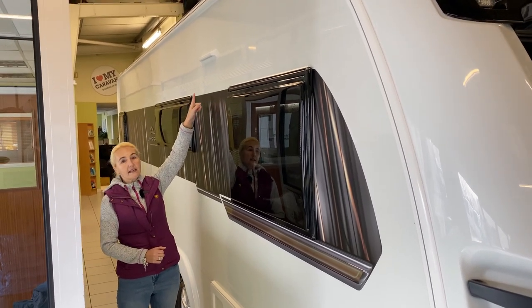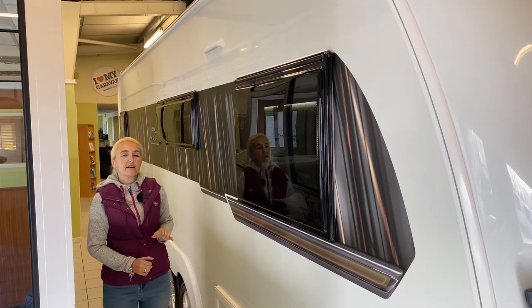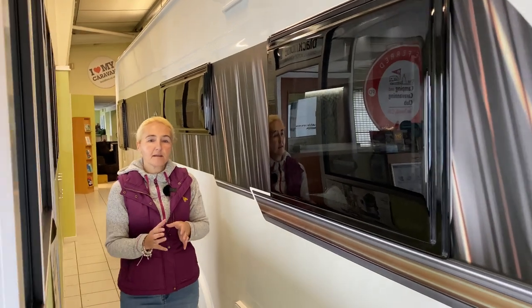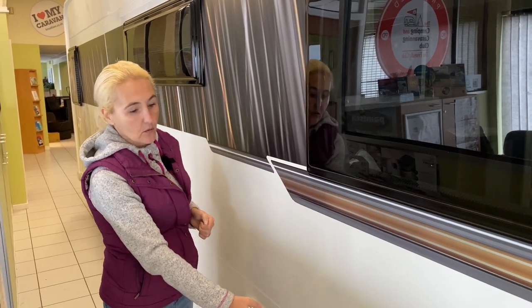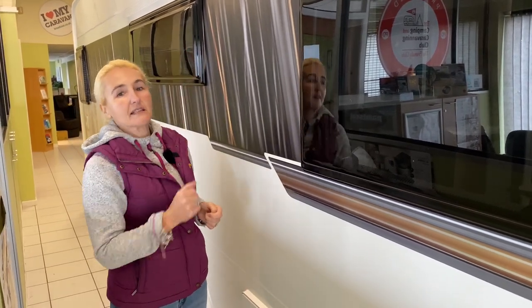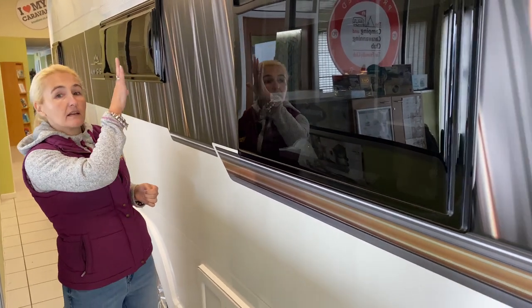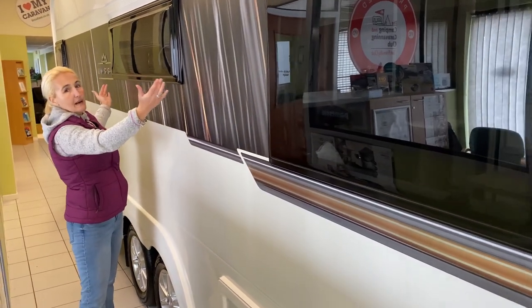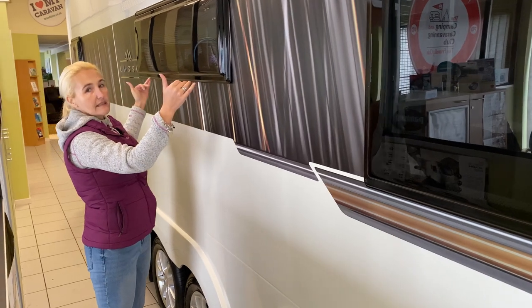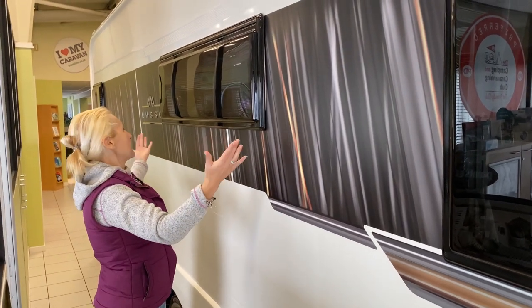Just up here is a service light on the off side. If you arrive late on an evening and have to come around here to hook up your electric or water, that LED light is going to be an absolute bonus — we've all been out with head torches in the dark and it hasn't gone well. Next we find a really good-size panoramic window that overlooks the kitchen, and it's not until we go inside that you'll see the full benefit of that.